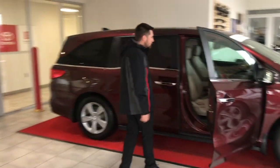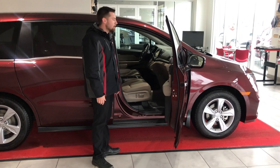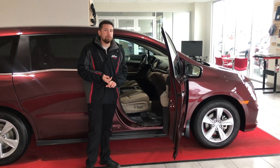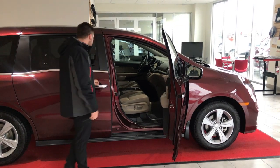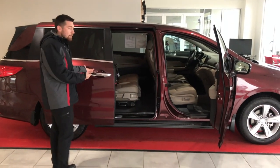First off, since it's the EXL it's going to have leather, power seats on both sides as well as heated seats, push to start, keyless entry. It's got Apple CarPlay, Android Auto, and power doors — of course you can use the keys, the door handles, or there are even buttons inside.